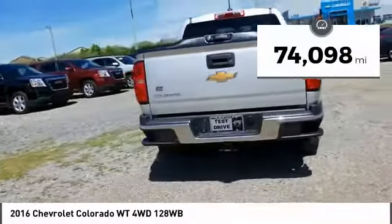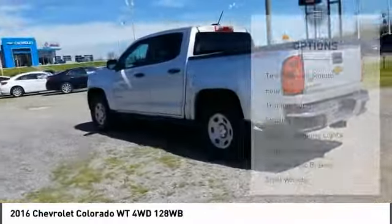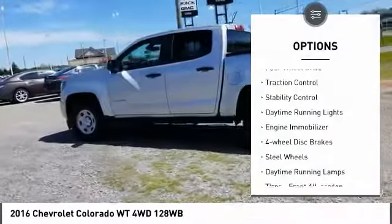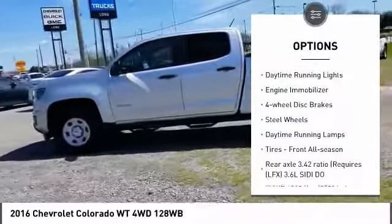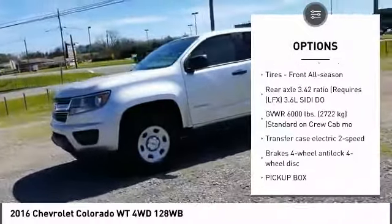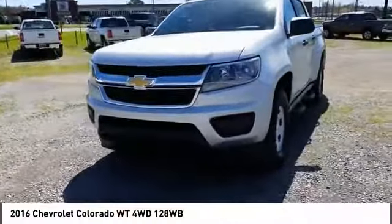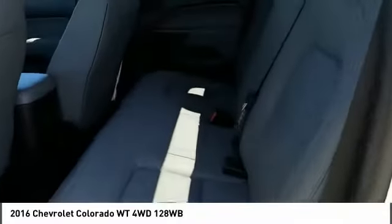This vehicle has less than 75,000 miles. Here are some of this vehicle's great options: tire pressure monitor, four-wheel drive, traction control, stability control, daytime running lights, engine immobilizer, four-wheel disc brakes, steel wheels, daytime running lamps, tires, front all season.